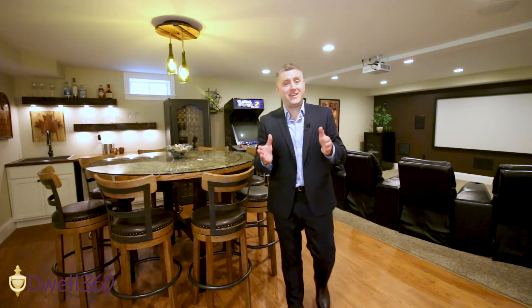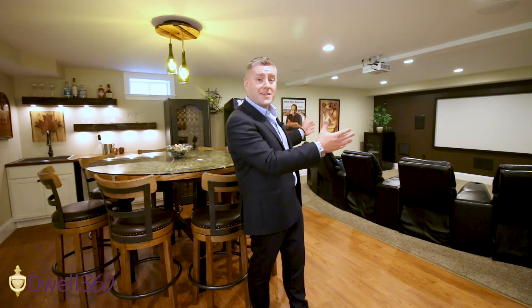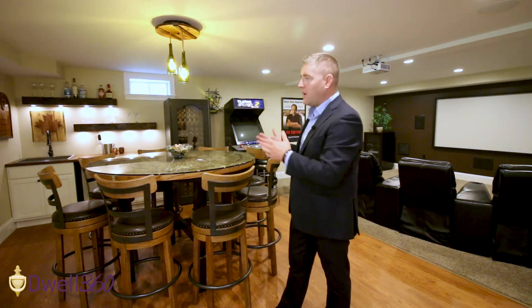This lower level really is amazing. It has direct access out to the backyard through two sliding glass doors, and then you have this movie theater area for play space along with a wet bar, perfect for parties or functions. And then don't forget on this level you have the fifth bedroom and the third full bathroom — great for guests, an au pair, or an in-law suite.